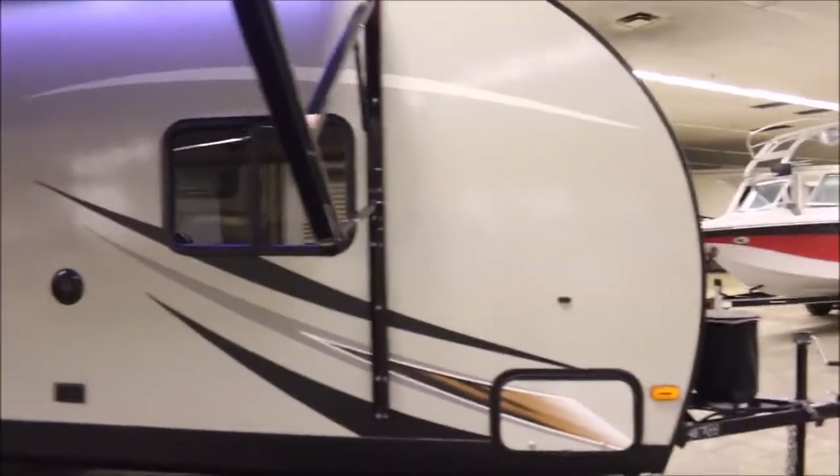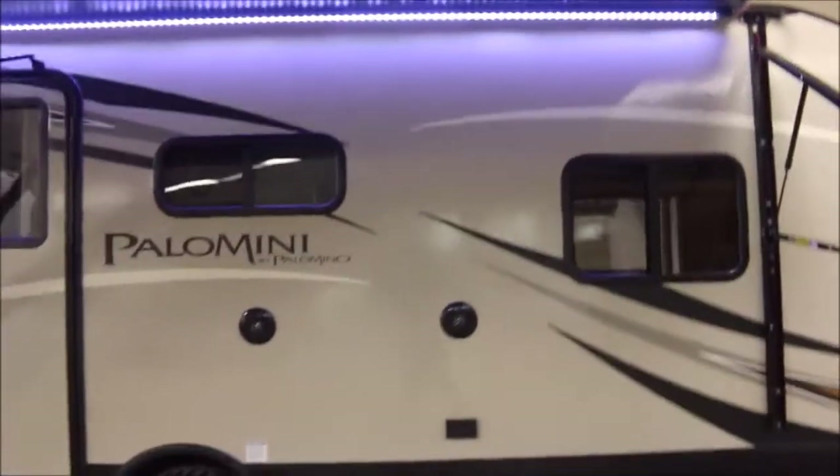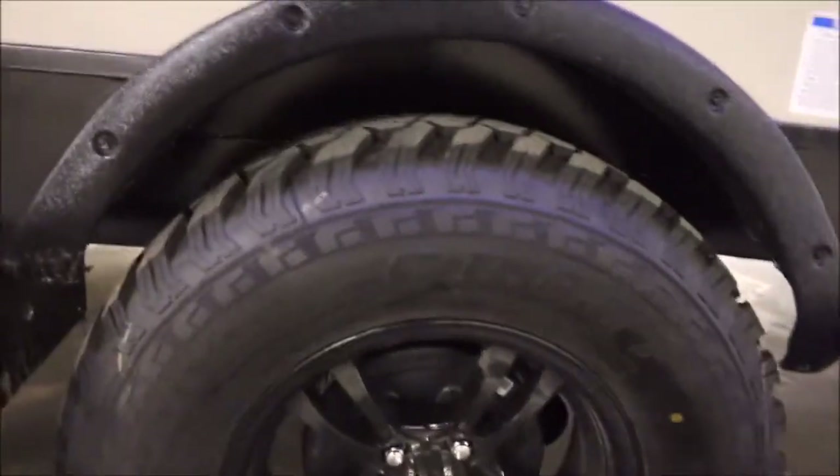You also have the exterior speakers — they've done a really nice job on these trailers. This one has the off-road package on it. What that means is you get a 3-inch lift kit, aggressive tires, and we do have the alloy wheels on these, which are really nice.